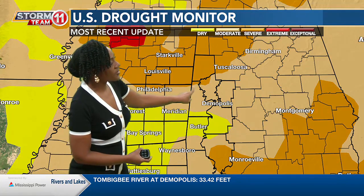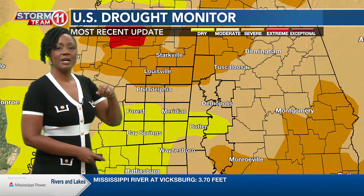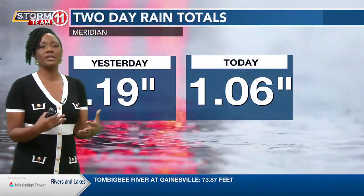The extreme northern parts of our area have entered into a severe drought, indicated by the more orange coloring. So even though we've had some rain — it's been helpful — we need more rain.